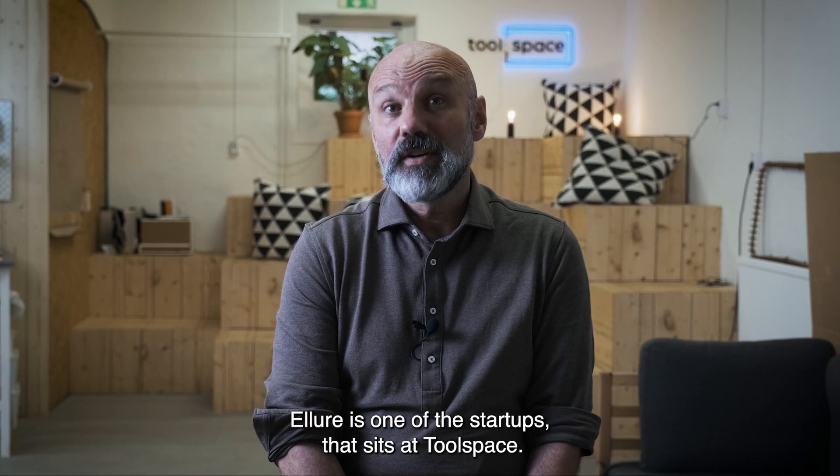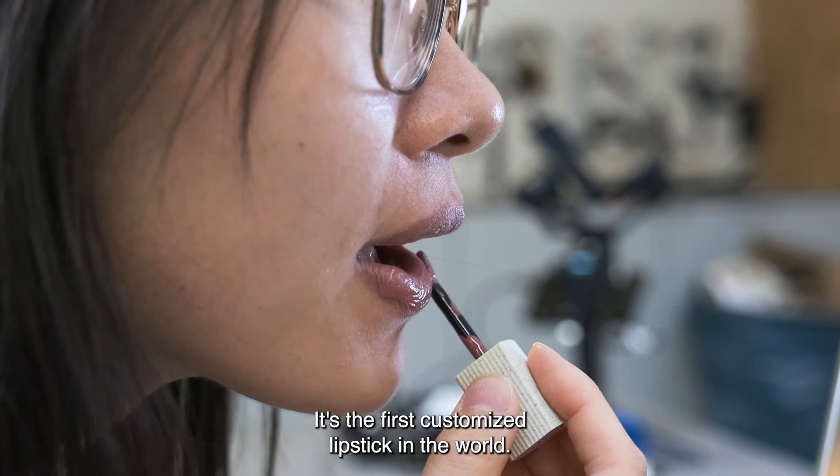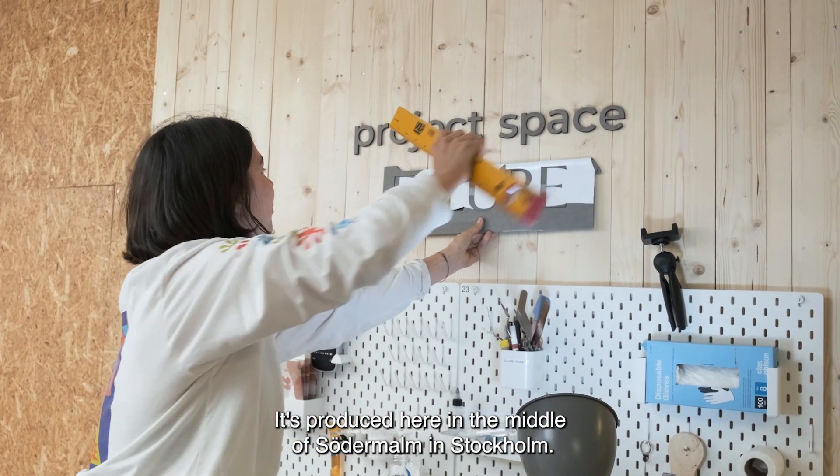Inure is one of the startups that sits at Toolspace and they do customized lipsticks. It's the first customized lipstick in the world, produced here in the middle of Södermalm in Stockholm.